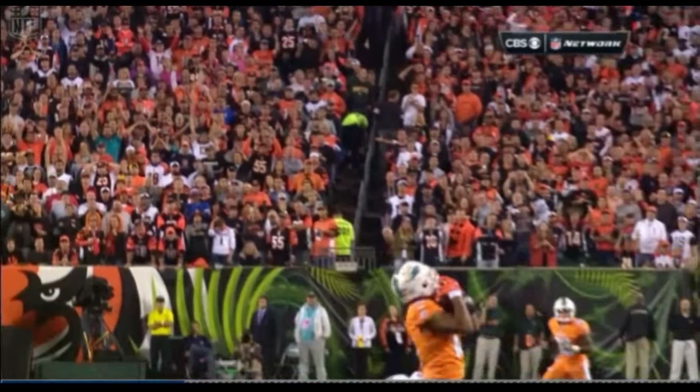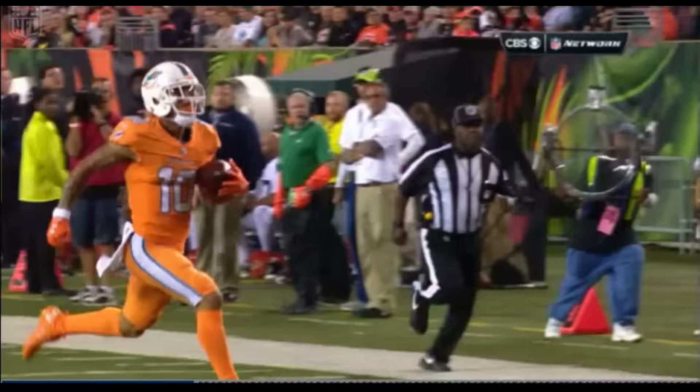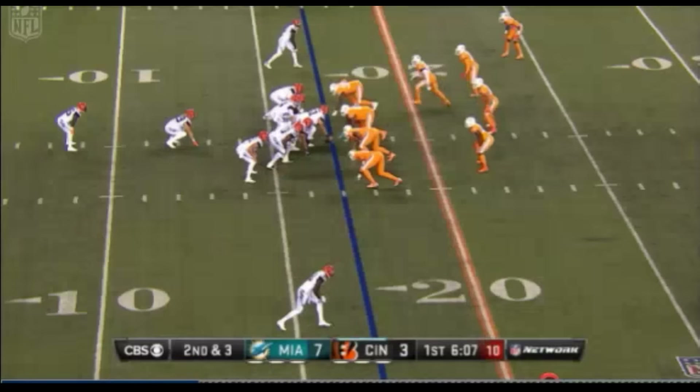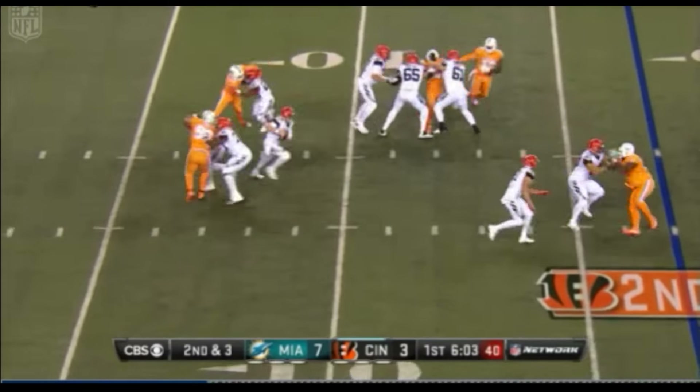Ryan Tannehill — the one thing I heard Dan Marino make a comment about in a preseason game: people do not talk about his throwing arm enough. Ryan Hewitt, number 89, with a great block. Here's the play action fake.